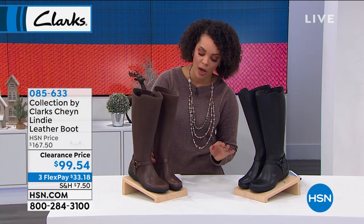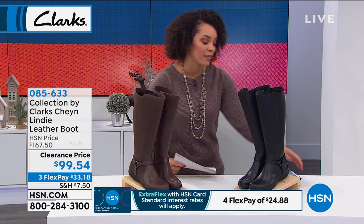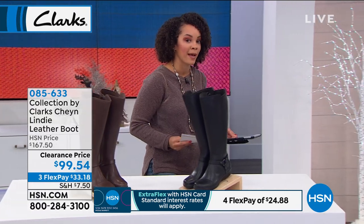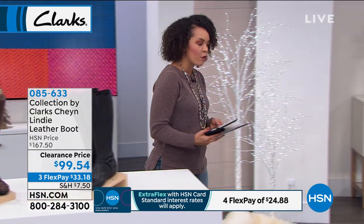It's on clearance for you right now, under $100. You're saving $68 this morning whenever you pick it up. Genuine leather on these too — just pick dark brown or black. And we're going to introduce you to another loafer style now.